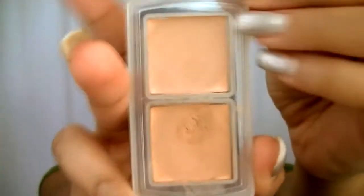Starting off this look by taking my Benefit Boi-ing concealer in shade 3 and using that to set my eyeshadows. I'll apply that with my fingers onto my lid and then set it with my Benefit powder in color Honey to make sure that my eyeshadow goes on sleek and comes out nice and bright. Then I'm taking Penny from the Kylie Jenner Burgundy palette and using it as my base color for my crease — circular motions up towards that brow bone.